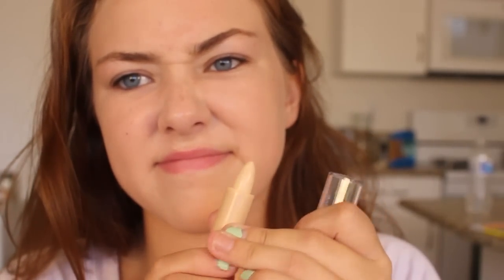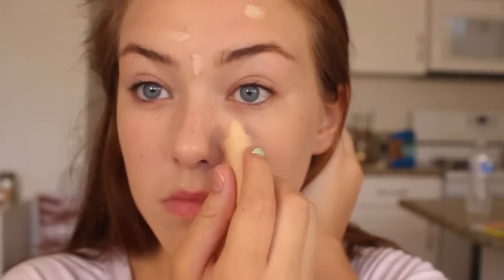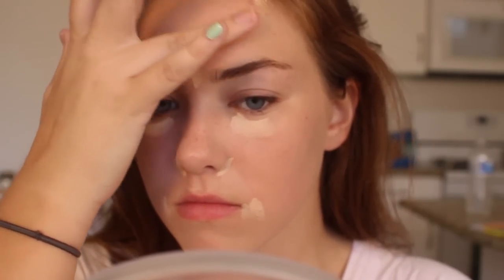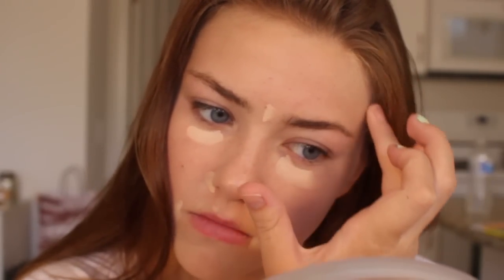So normally if I was on a budget, I wouldn't buy concealer — I would just double up my foundation. But since living in California, my acne has been crazy. I usually have really good skin but it's probably the air or the pollution or something. So I bought this concealer and it's kind of really waxy and I think the shade was way too light for me. But it did the job — I probably wouldn't repurchase it.